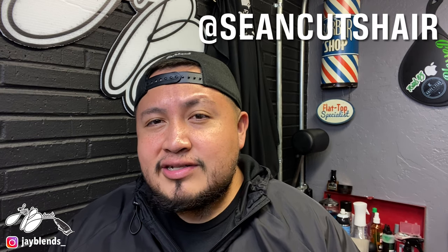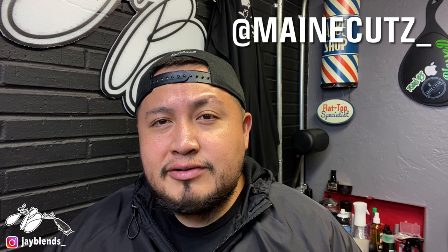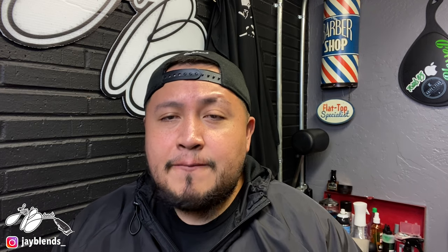I want to challenge Sean Cuts Hair, I want to challenge Cuts by Coast, and I want to challenge Main Cuts the Barber. I'm going to put their channel links below and tag them somewhere on the video so you can go check out and subscribe to their channels. I'll leave Concise's video in the description box as well so you can see the original video where I was called out.